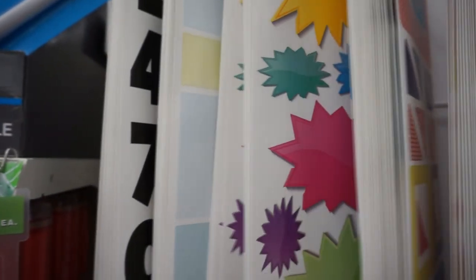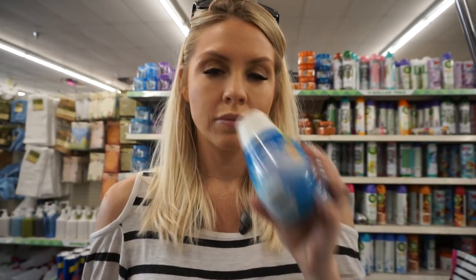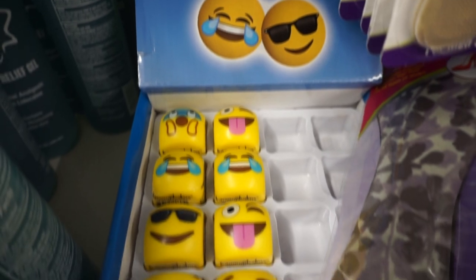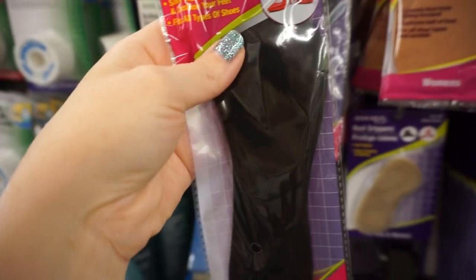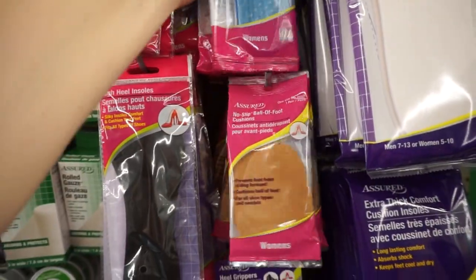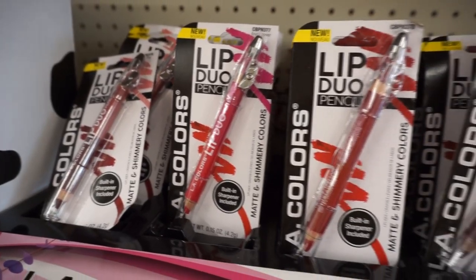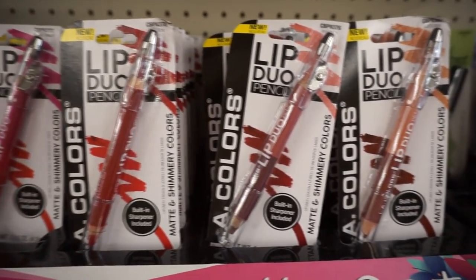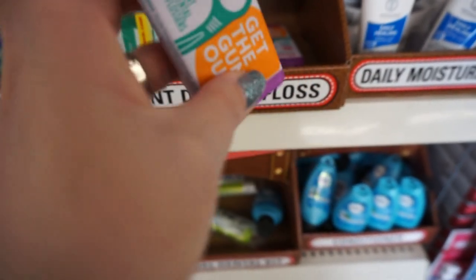I don't know if these work — I have a pair of high heels that hurt like crazy. Oh, they have the shell one. These kids in here are very loud. I've never seen them have these little placards — floss things in this little container, that's cute.